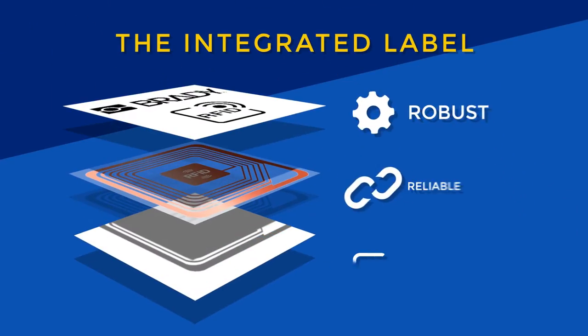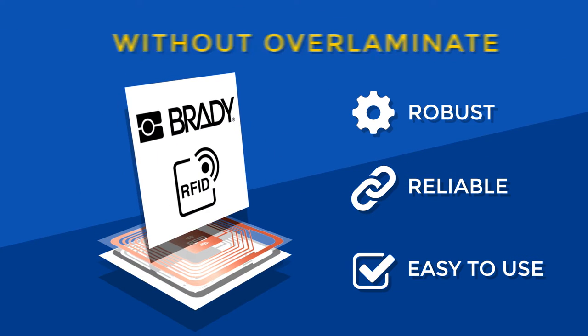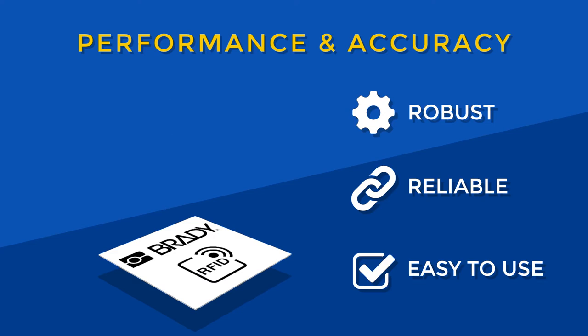The integrated label is extremely durable. It consists of a THT high-speed printable topcoat without over-laminate. Its integrated printing, encoding, and validation process ensures performance and accuracy.